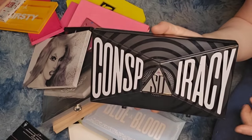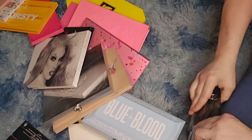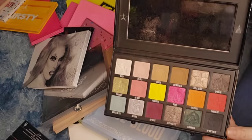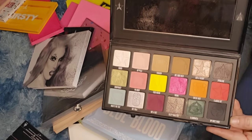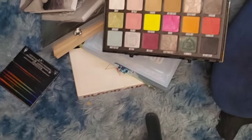Who remembers the Conspiracy palette with Shane Dawson? I can't get rid of this because of the memories, but he definitely changed up the formula and it's not as good as his other formulas.